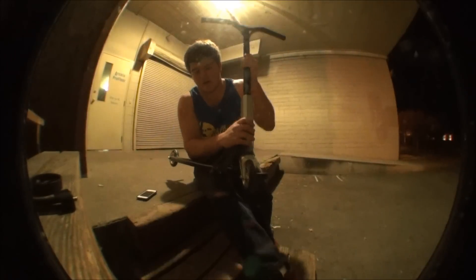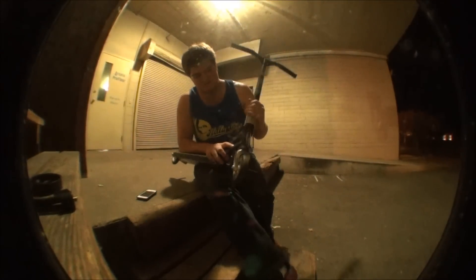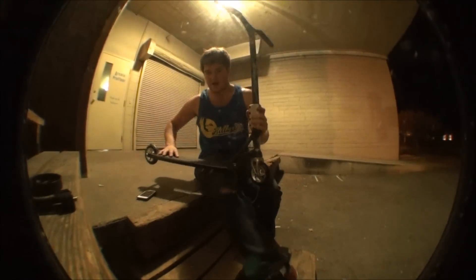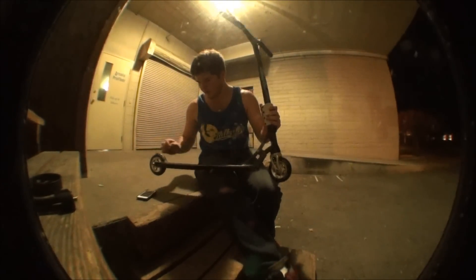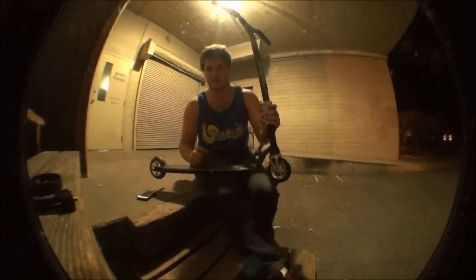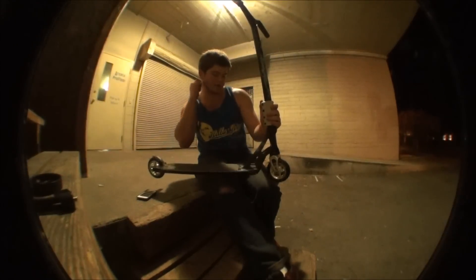Got an Attic Scootering headset right there. And then I got the Attic deck right here — Johan Morau — 4.5 wide, 20.5 long, 82 degree head tube angle. I love this deck.